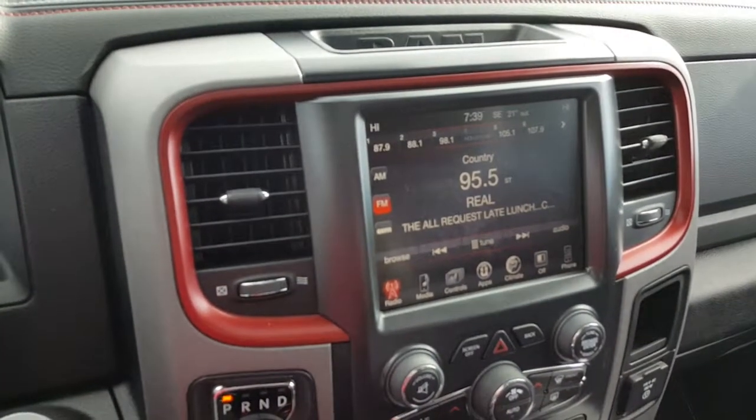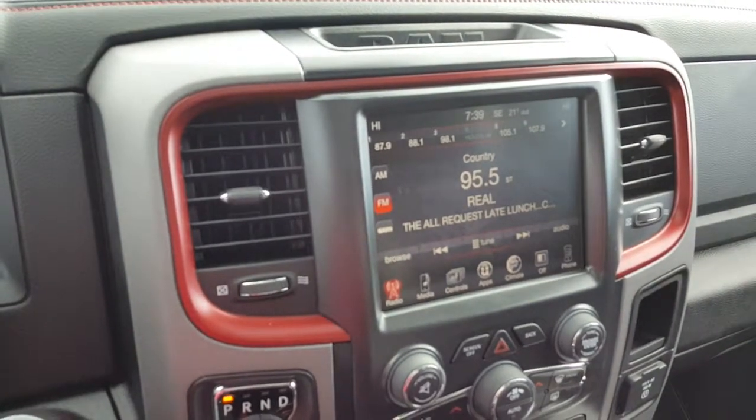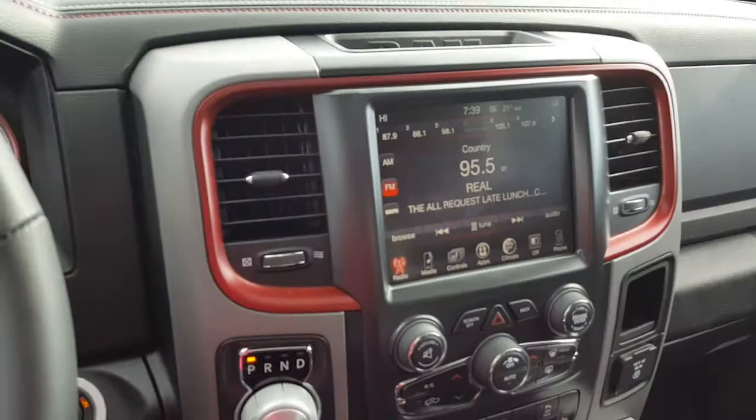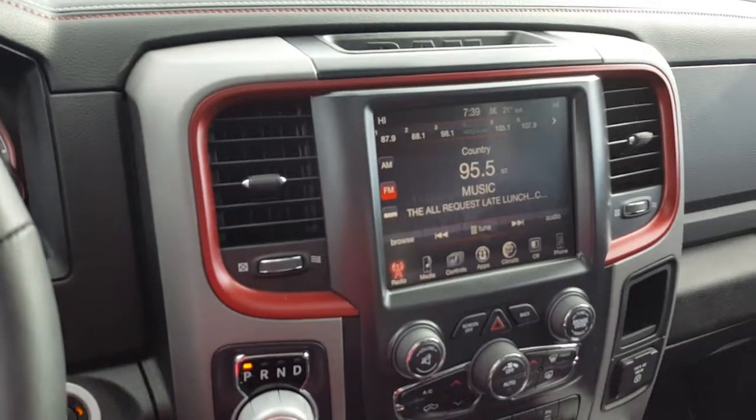For more information on this Ram 1500 Rebel Crew Cab or anything else in our massive inventory, give me a call at 403-556-7332. My name is Kimberly.